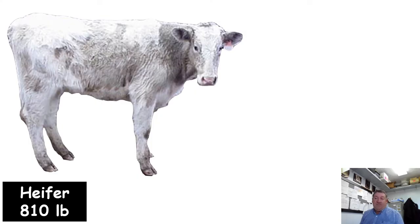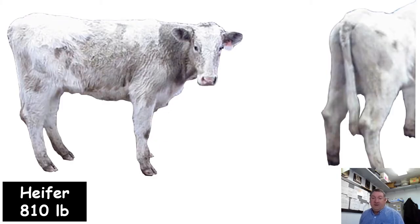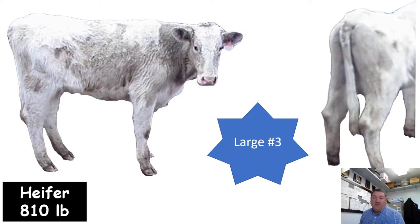Here's a heifer calf weighing 810 pounds that looks like it has some dairy influence. I'd call this a large frame number three muscling. Most dairy animals are going to be in that large frame category. This particular heifer looks pretty free of fat and very youthful looking through her front one-third, with quite a bit of grow left even though she already weighs 810 pounds. We'd expect her to be in that large frame category before she's mature enough to be called finished.